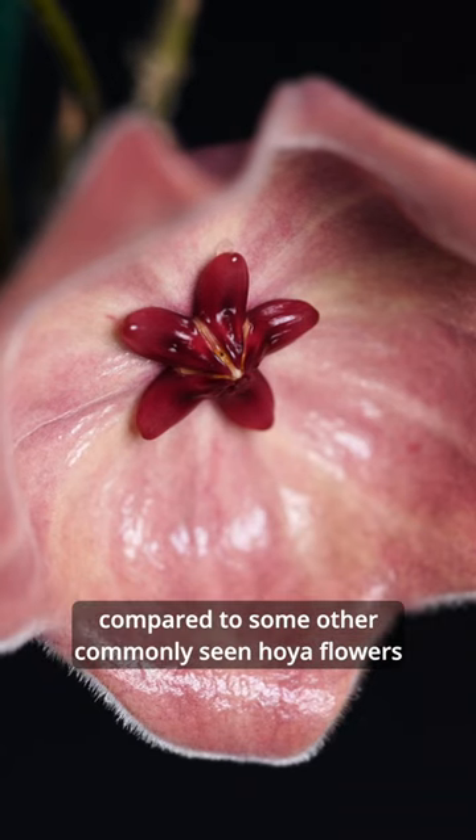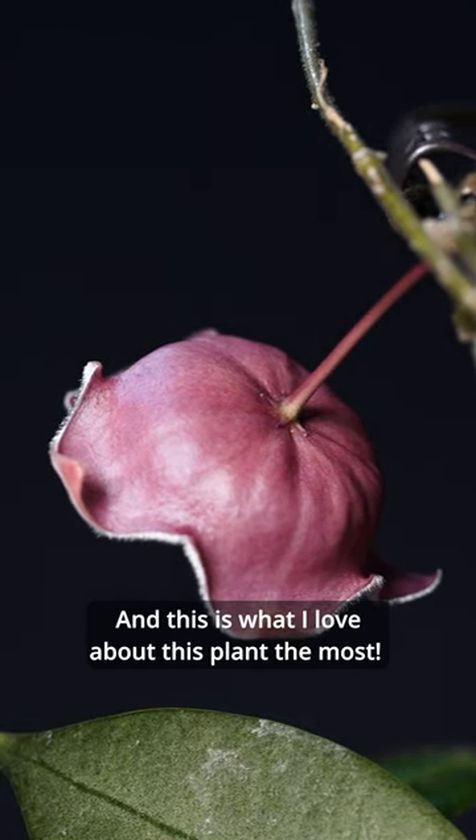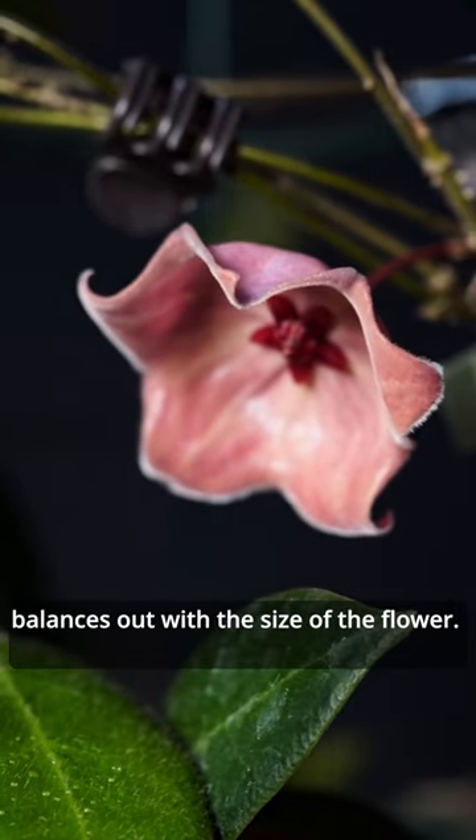The flower is quite big compared to some other commonly seen Hoya flowers like Angolistophila, Finlaysoni, or even Latifolia. And this is what I love about this plant the most — I like how well the size of the leaves balances out with the size of the flower.